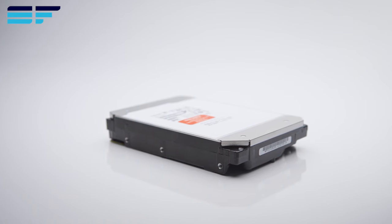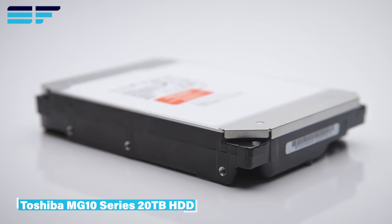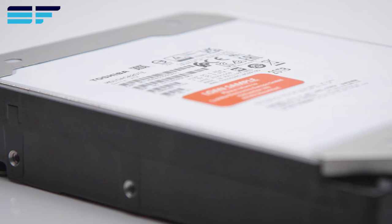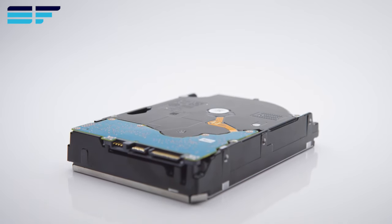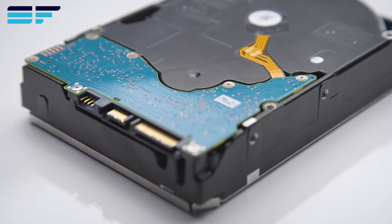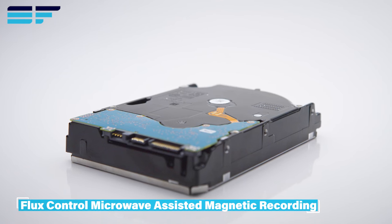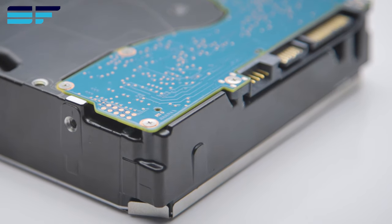Welcome back to ServerFactory. Today, let's dive into a quick overview of the Toshiba MG10 Series 20TB hard drive. Boasting an impressive 20TB capacity, thanks to Toshiba's fourth-generation 10-disc helium-sealed design, the MG10 Series integrates seamlessly into your existing infrastructure, utilizing Toshiba's innovative flux-control microwave-assisted magnetic recording technology for optimal storage capacity and reliability.